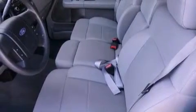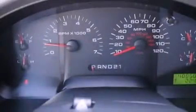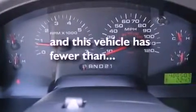Additional features include rear seat childproof door locks, air conditioning, a rear split bench seat, and this vehicle has less than 49,000 miles.